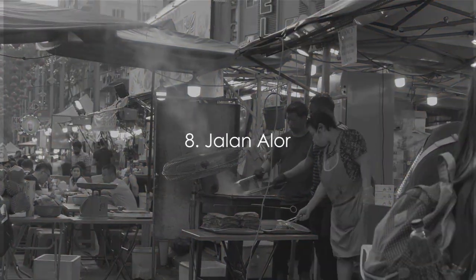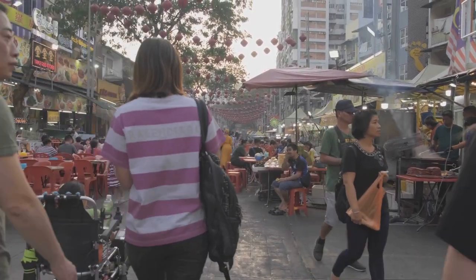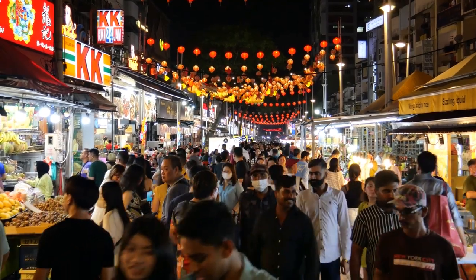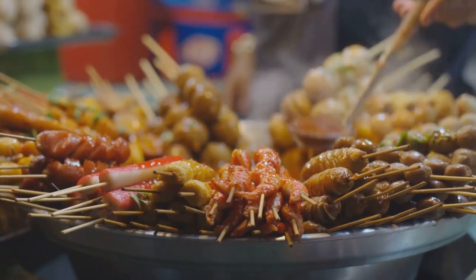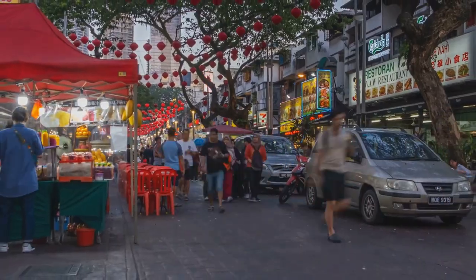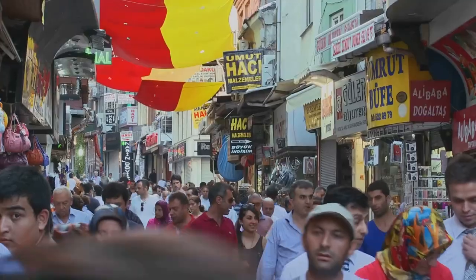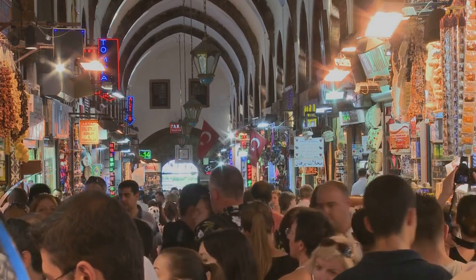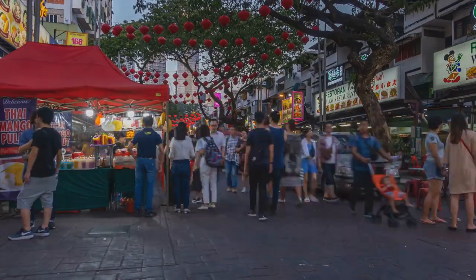Number 8 on our list takes us to the vibrant and bustling Jalan Alor, a place that's always awake, where the energy of the city comes alive in a symphony of sights, sounds, and smells. It's a street that never sleeps, where day and night blend into a seamless panorama of life and culture. Here, the air is thick with the aroma of street food, a tantalizing mix of spices that beckon you to indulge. From sizzling stir-fries to sweet, sticky desserts, there's a dish for every tastebud. Jalan Alor is also a shopper's paradise, with stalls selling everything from traditional handicrafts to modern fashion — where every turn offers a new discovery.